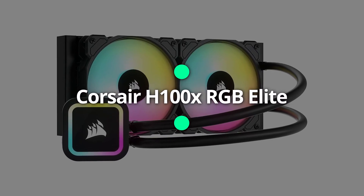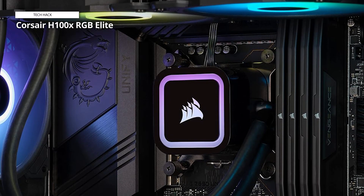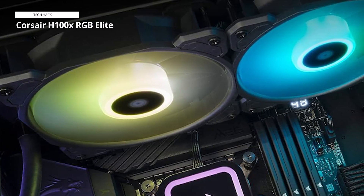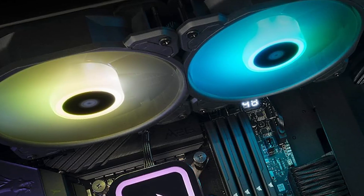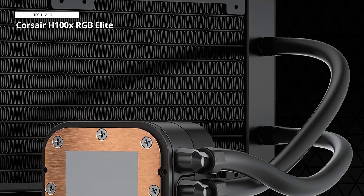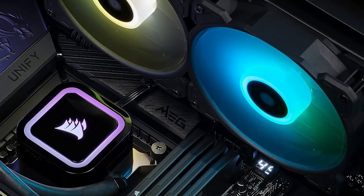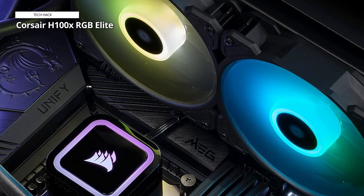Corsair H100X RGB Elite. The Corsair H100X RGB Elite Liquid CPU Cooler is a powerful cooling solution designed for desktop enthusiasts. Equipped with 32 dynamic LEDs, the SP120 Series PWM fans offer a vibrant RGB lighting experience, customizable to match your setup. Featuring AirGuide technology, the H100X ensures optimal airflow and cooling efficiency for Intel LGA 1700, 1200, 115X, 2066 and AMD AM5, AM4 sockets. The 240mm AIO design delivers efficient heat dissipation, keeping your CPU temperatures low even during intense gaming or heavy workloads. Not just a cooling powerhouse, the sleek black design adds a touch of sophistication to your desktop. The Corsair H100X RGB Elite Liquid CPU Cooler combines performance and aesthetics, providing a reliable and visually stunning solution for those seeking peak cooling performance.